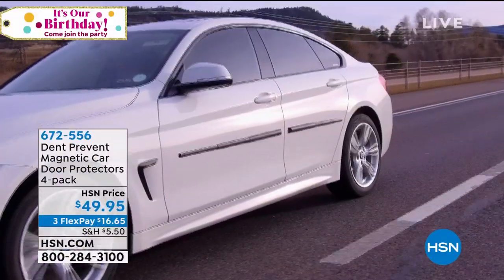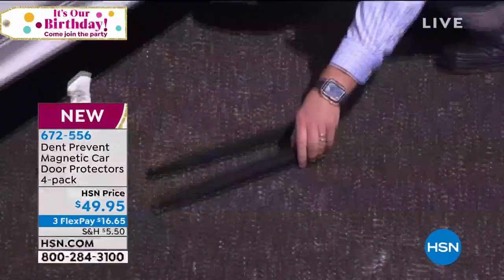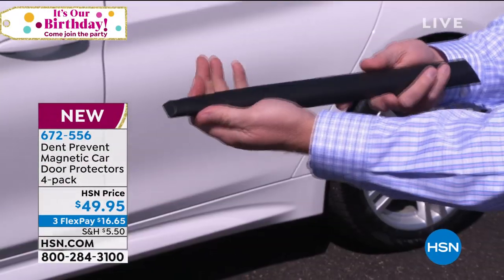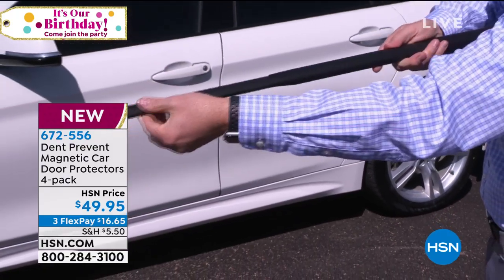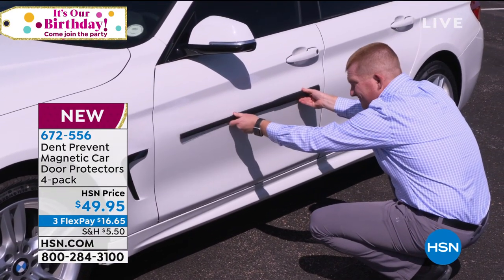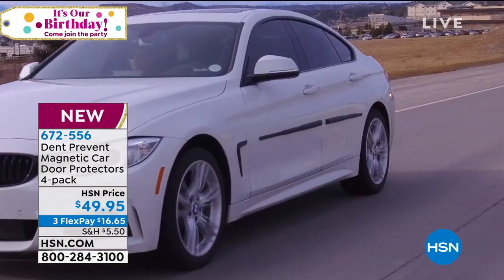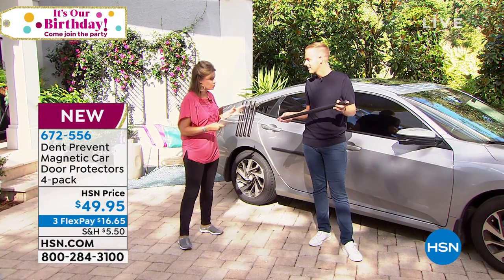You're going to love this — it's called Dent Prevent. Maybe you've seen the infomercial, but let me say right now we've got a better value. It's a magnetic car door protector. Magnet, stick it on, protect your car from all those dings and dents. $49.95 and you're going to get enough to do your entire car, truck, or SUV.